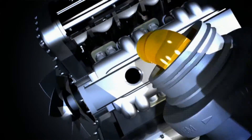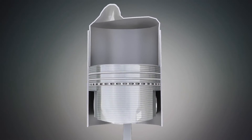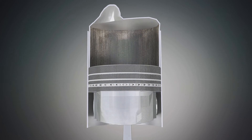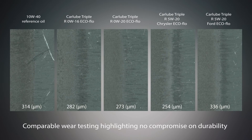As engine oils have reduced in viscosity over the years, this has come with increased concerns over engine protection. The RRR EcoFlow range has been specially formulated with advanced additive technology to provide proven engine and exhaust system protection and performance.